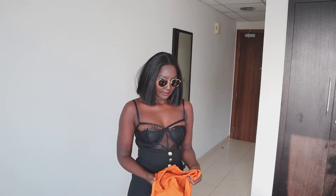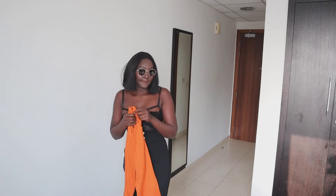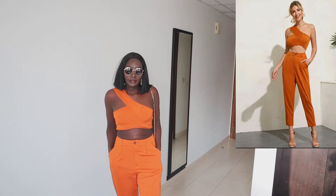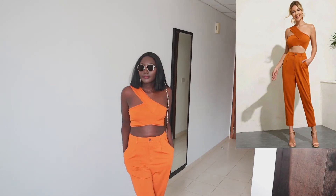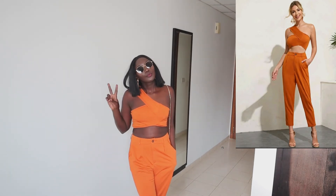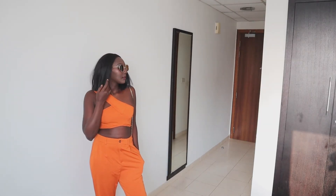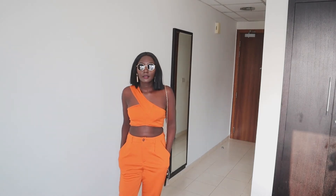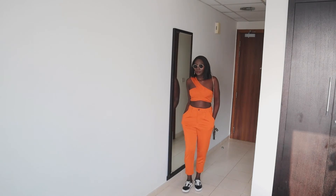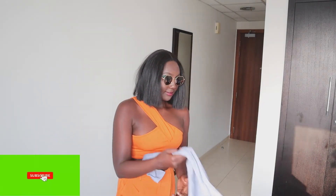The next item is this one-shoulder crop top and slant pocket pants set in orange. Oh my god, I really love this set! The orange color goes so well with my skin tone. I took a small size but it still looks a bit big on me, so if you like it, go down one size or even two.